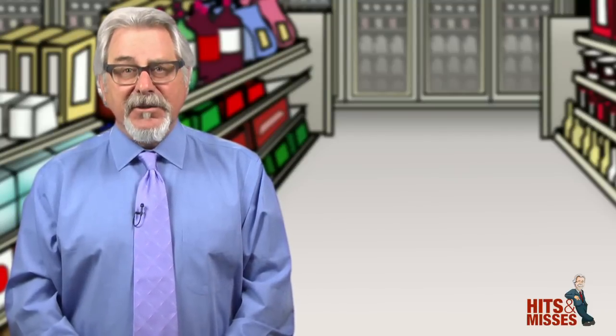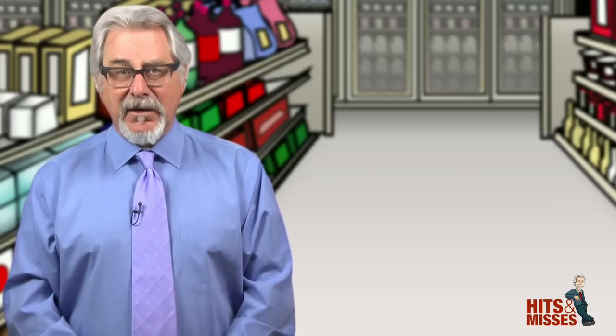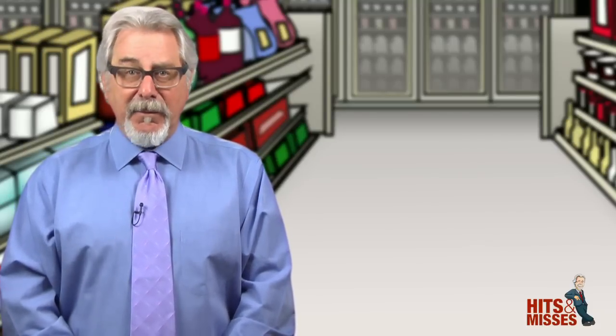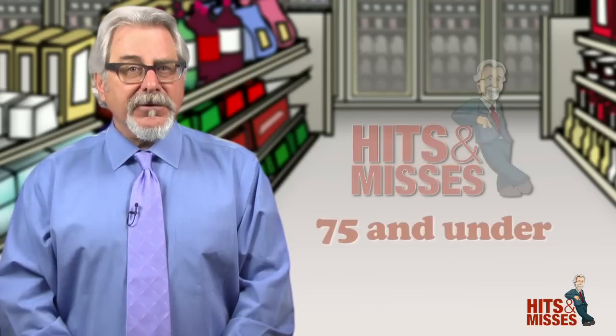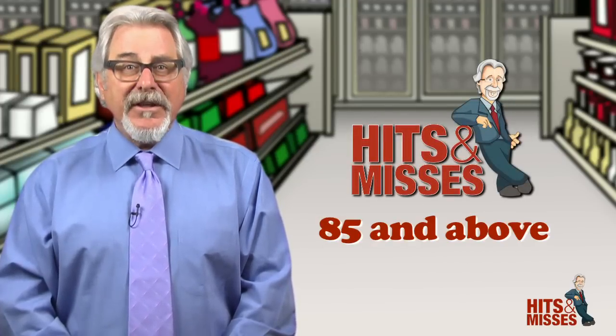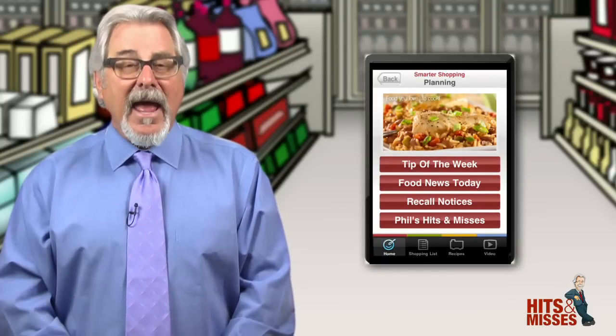Hi, I'm Phil Lemper with New Product Hits & Misses for the 25th day of July 2012. We're just a couple weeks away from launching our new look on SupermarketGuru.com. Our reviews are not paid for, nor can they be bought. We start with the lowest score first — a miss at 75 and under, and a hit at 85 and up. Wait till you see the big miss this week. I also hope you'll download our free app, Smarter Shopping, in the iTunes Store, and then you can get Hits and Misses right on your smartphone.